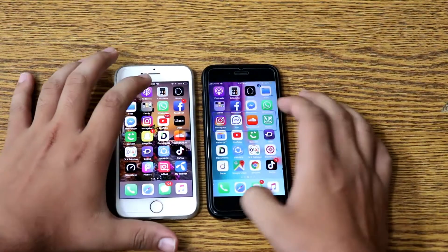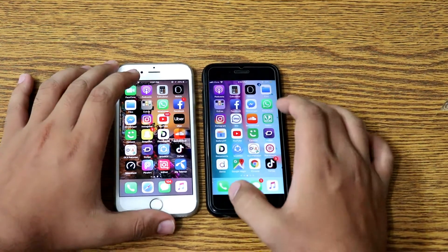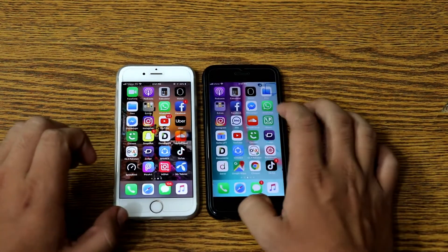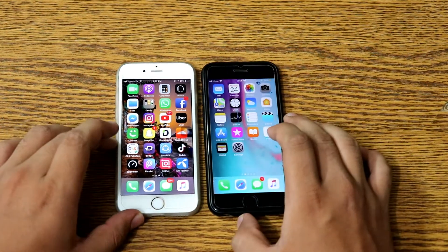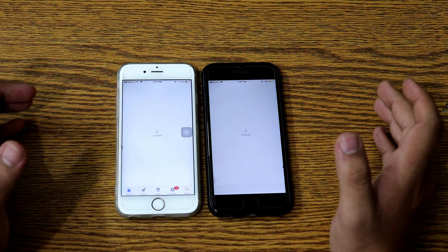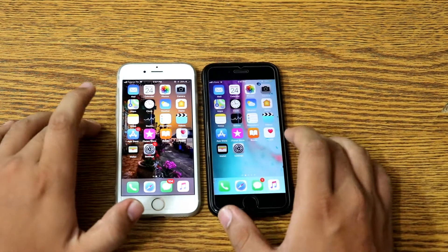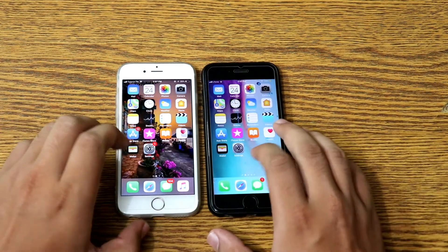WhatsApp — this one is faster. And App Store — this time again this phone is performing well against the latest version, quite different results.